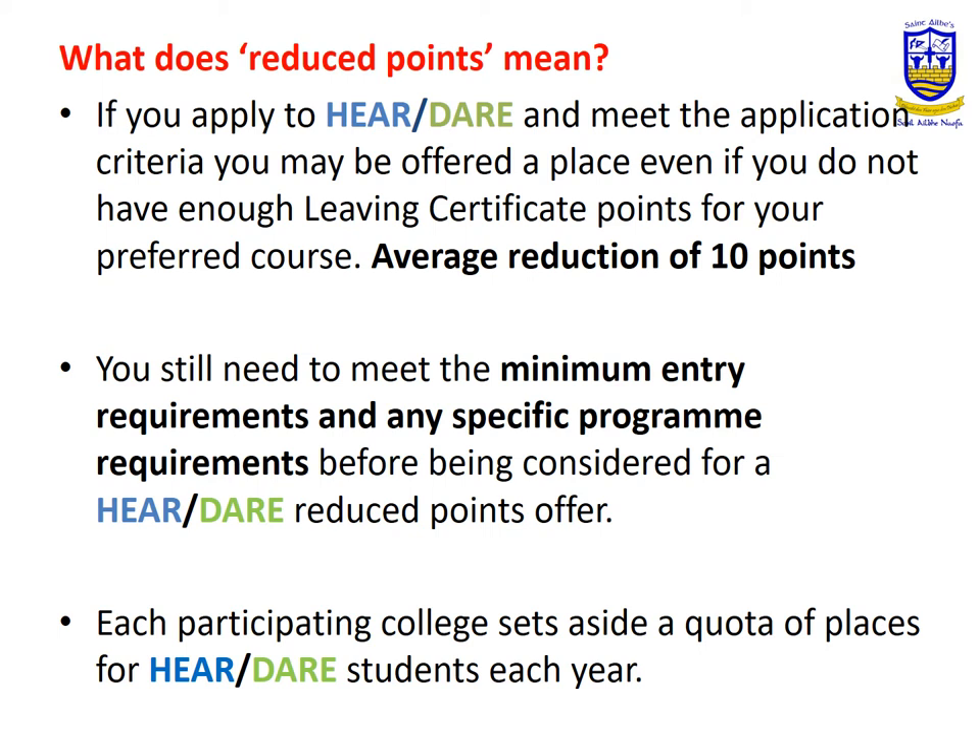So what does reduced points mean? Reduced points varies from college to college, but the average point reduction is 10 points and there is also a quota of HERE and DARE places available. However, you will still have to meet the minimum entry requirements for your chosen course — for example, there may be a requirement for maths and accounting at Leaving Cert.